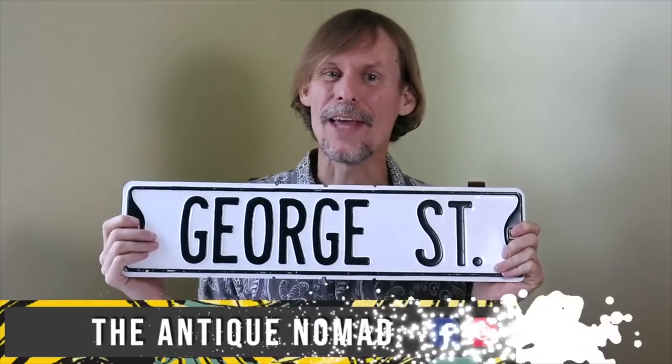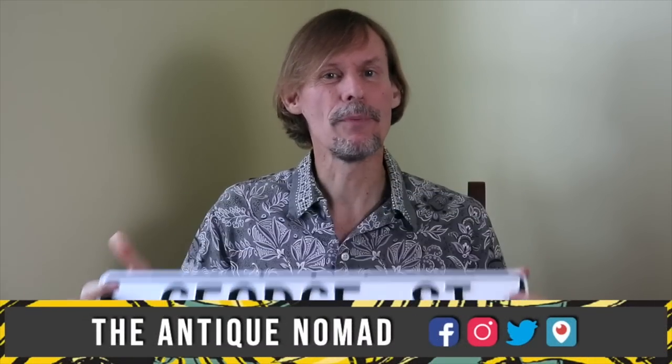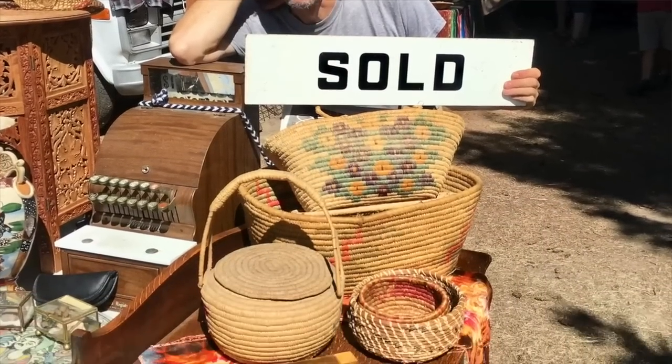Hi, I'm George the Antique Nomad. Come with me as I wander the country in search of valuable vintage, amazing antiques and cool collectibles. We'll buy, sell and trade at antique malls, shops and shows, estate sales, flea markets, thrift stores — anywhere people go to find really interesting things that just aren't made anymore. So come on, let's go.